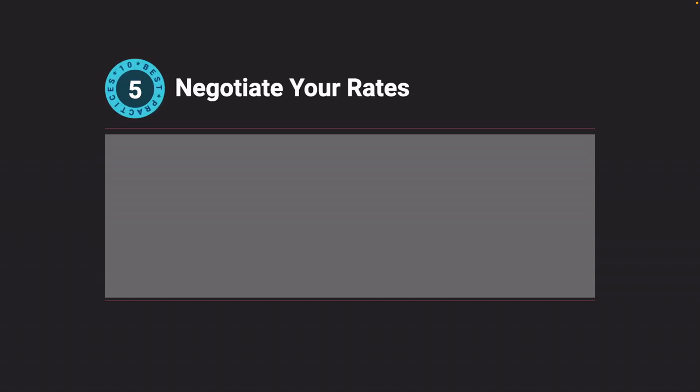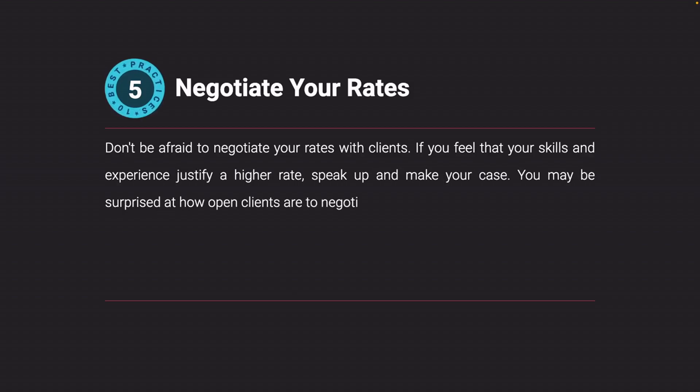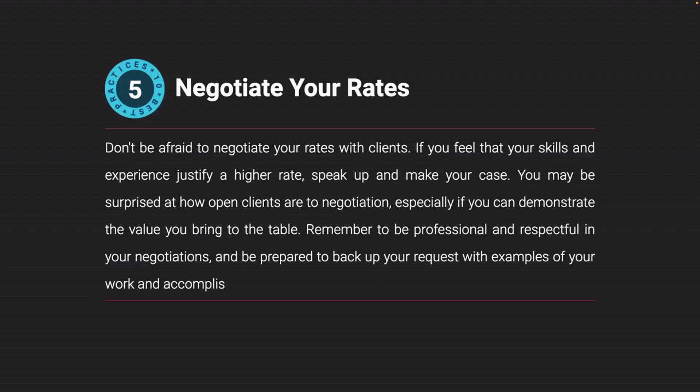Negotiate your rates. Don't be afraid to negotiate your rates with clients. If you feel that your skills and experience justify a higher rate, speak up and make your case. You may be surprised at how open clients are to negotiation, especially if you can demonstrate the value you bring to the table. Remember to be professional and respectful in your negotiations, and be prepared to back up your request with examples of your work and accomplishments.